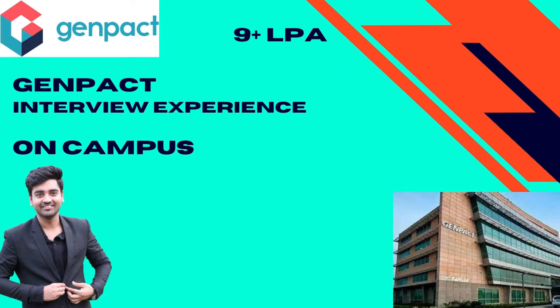Hi everyone, welcome back to my channel. Today we have Krish here with us, who has been recently placed at Genpact as part of his campus placements at VIT. Genpact is a super dream company at VIT, and we have Krish here to share his interview experience with us. Before we talk to him, let's look at the eligibility criteria.